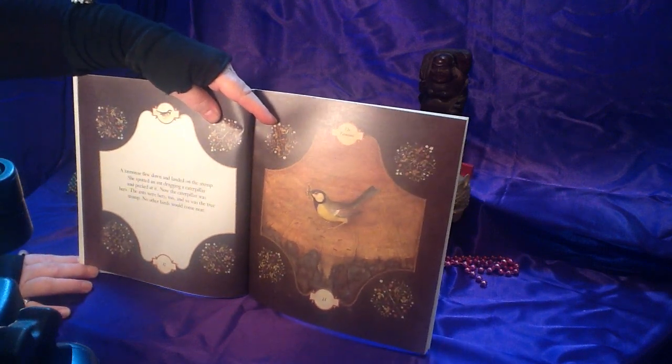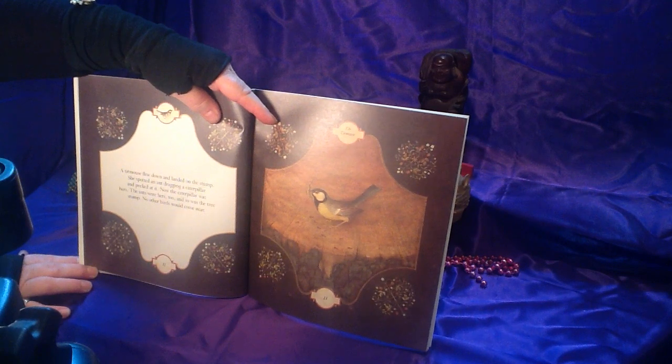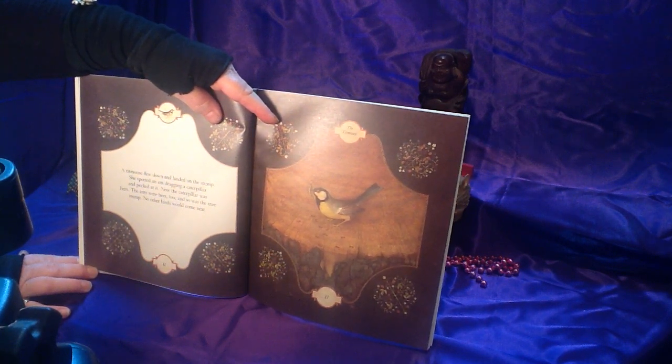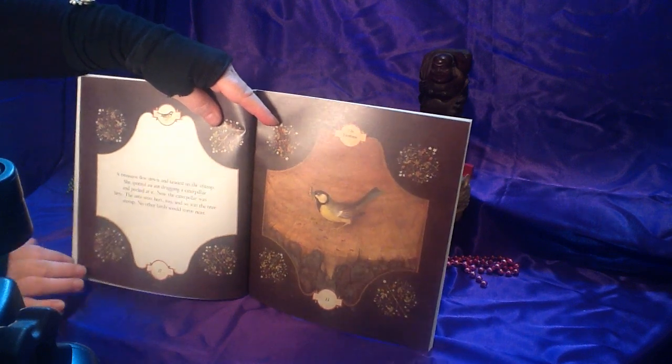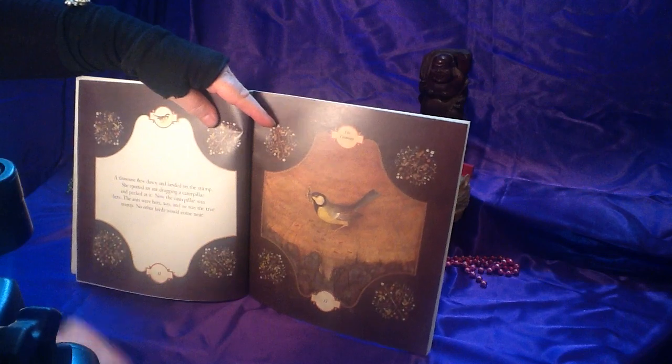A titmouse flew down and landed on the stump. She spotted an ant dragging a caterpillar and pecked at it. Now the caterpillar was hers. The ants were hers too, and so was the tree stump. No other birds could come near. This is called a titmouse, this little bird here.